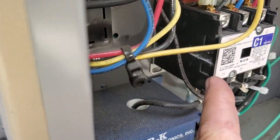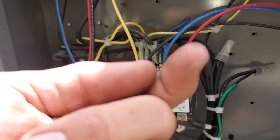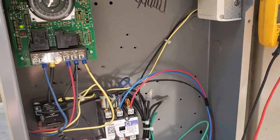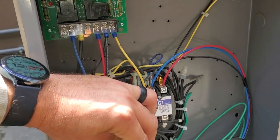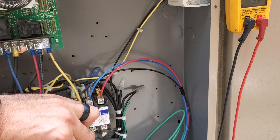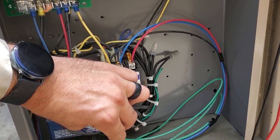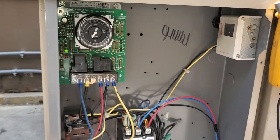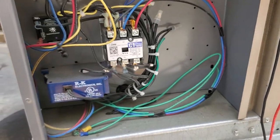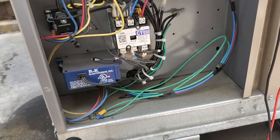The compressor contactor definitely has some carbon buildup right there. We'll be investigating the inside of that. We can do a voltage drop test across it real quick. No voltage drop across the contactor, so that doesn't look bad by that measure. But we've got to be careful moving things — we kind of just want to move the wires around and see if there's an arc.